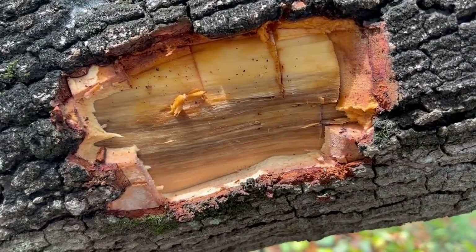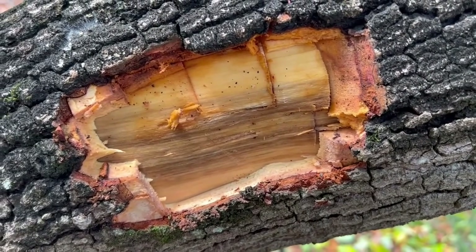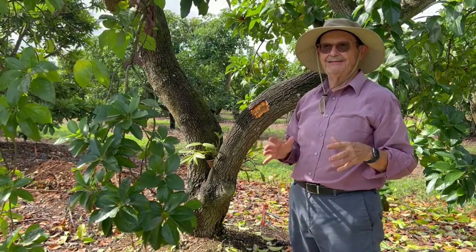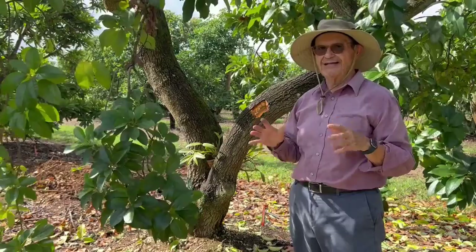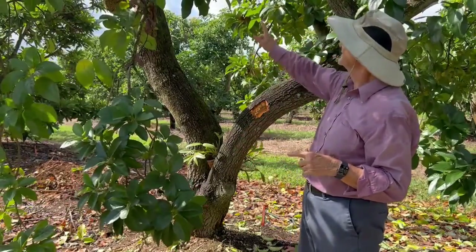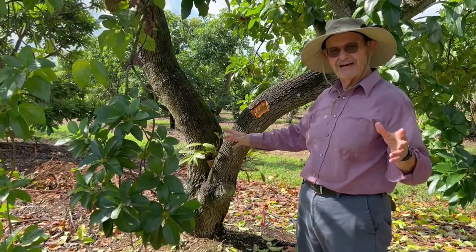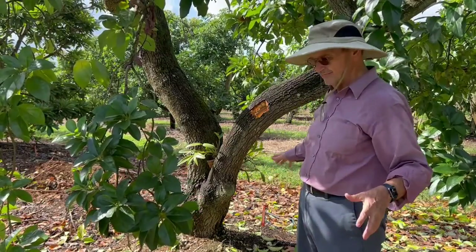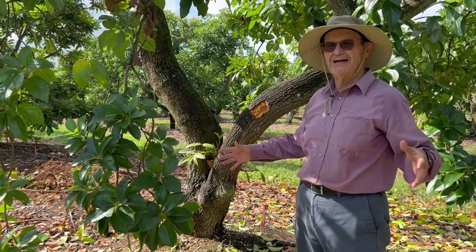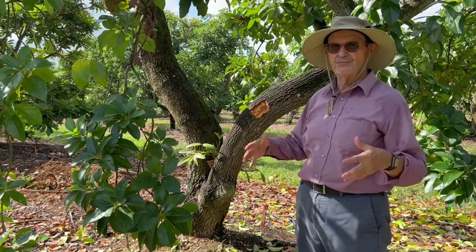No question about it — this is definitely lower wilt. I don't even have to send it to the lab. Symptoms don't lie. This is a good case to illustrate the difficulties and the challenges of scouting for lower wilt. Some of the branches, even the roots on one side, had no symptoms. But I came back the next day and saw more leaves on the ground.